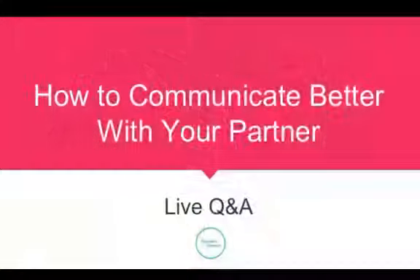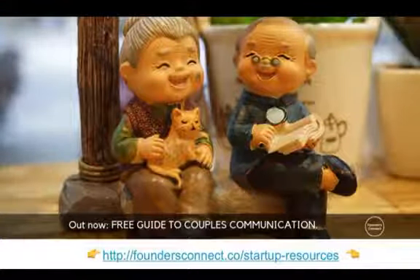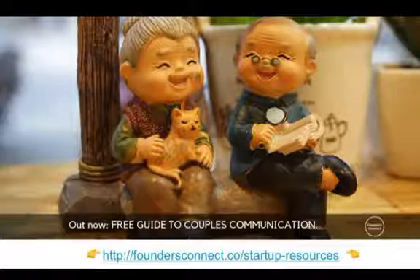Anyway, while Cindy works out what's going on with her computer — sorry about that — we are live! So let's get into today's live Q&A. What is today's topic, Cindy? How to communicate better with your partner. That's right, and this is basically the topic of this week's article and guide that we've created.